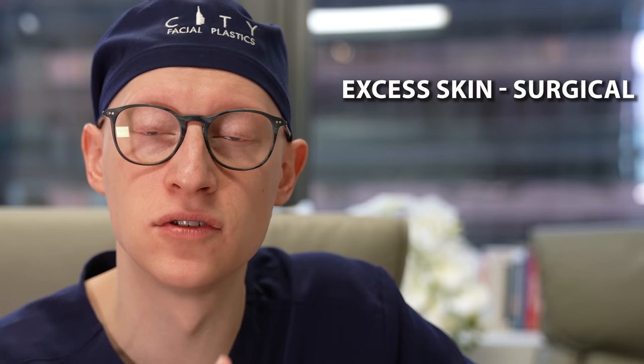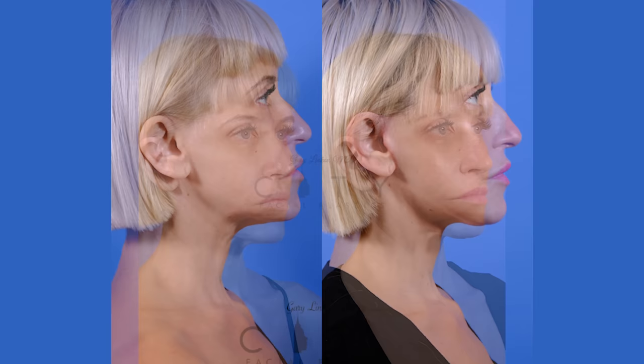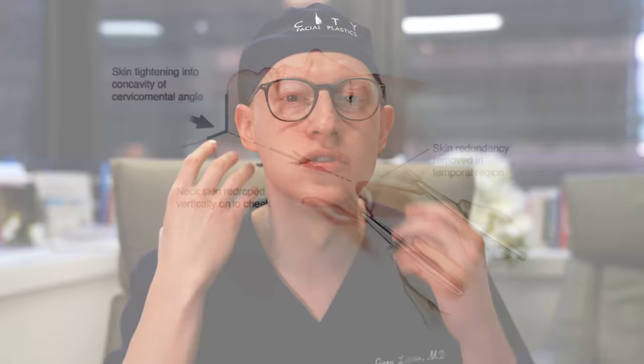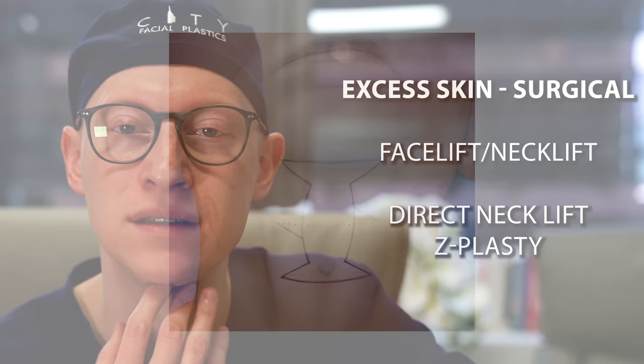For surgical options to address excess skin, there is the facelift-neck lift combination — usually a lower face and neck lift together. The incisions generally go around the ear to address the extra skin, and we can remove that skin out laterally and suture everything up. There is also a direct neck excision approach — a direct neck lift with a Z-plasty and a Grecian-urn type of shape we remove — for patients who don't want incisions around the ears. If they prefer scars down the middle, you could do a direct neck lift, though the scars can be fairly visible in the neck region.